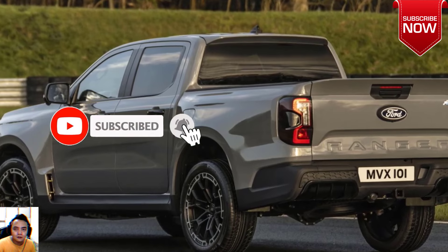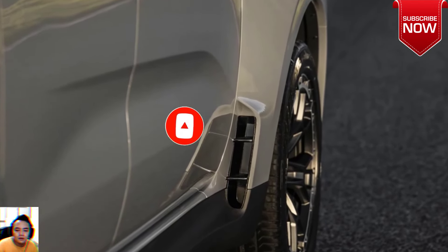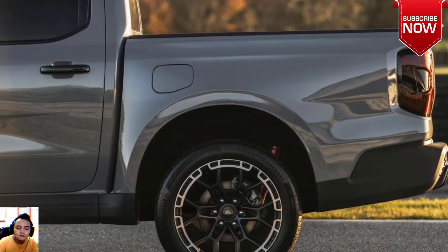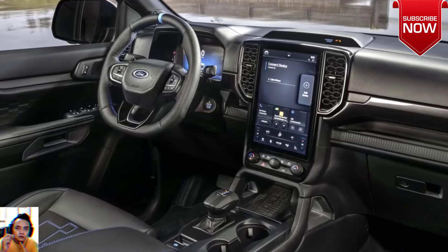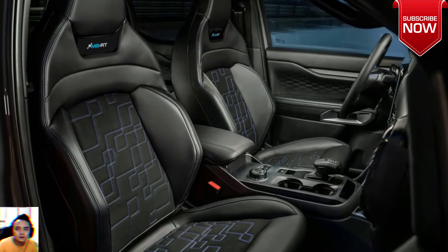Dr. James Kerr, Design and Engineering Director, Ford Ranger MSRT.